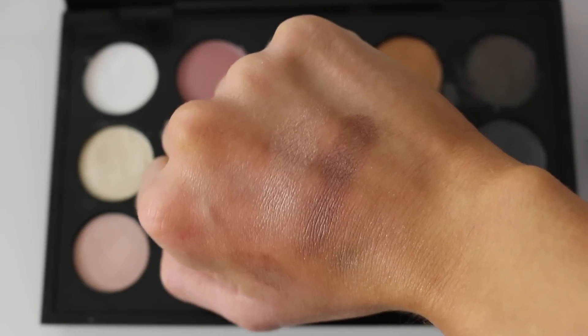The next color is called Stable, also in a frost finish. I like my frost finishes — they're sparkly and pretty. It's a nice golden plummy shade that looks so pretty on the eyelids. I also like to mix it with All That Glitters or Naked Lunch — it looks really pretty together. The pigmentation is great, and this is one of those eyeshadows I really, really like from MAC.